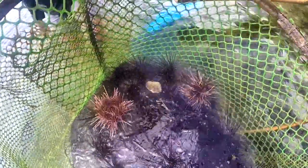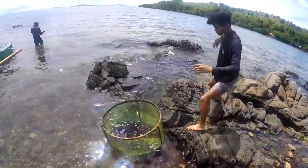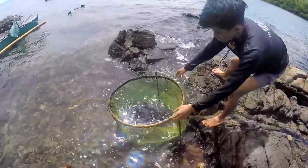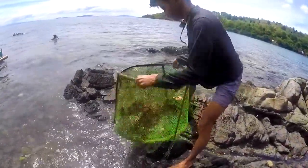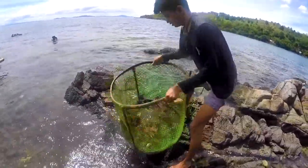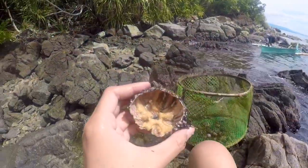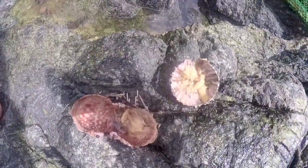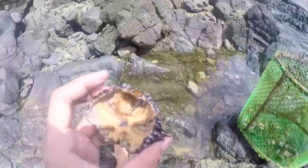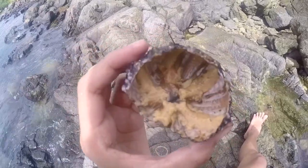Nico is on his way. First, we have to get rid of the spines, and this is what we do here. We'll wait for Dennis to finish doing that, and then we'll open up the urchins. As you can see, we already cleaned some up, and the other ones as well. The yellow parts that we eat are the gonads of the sea urchins.